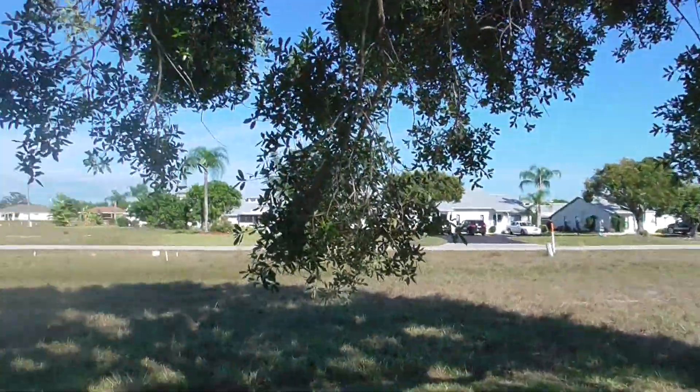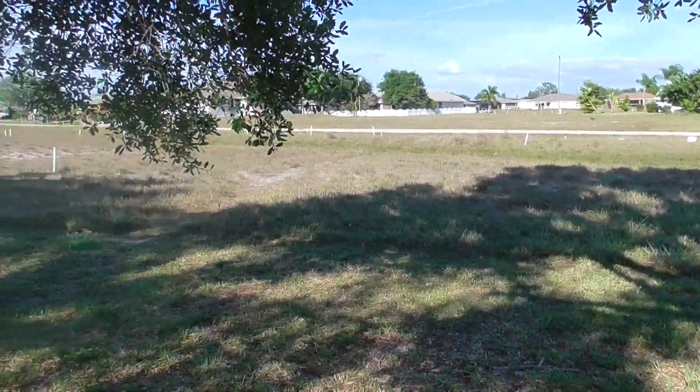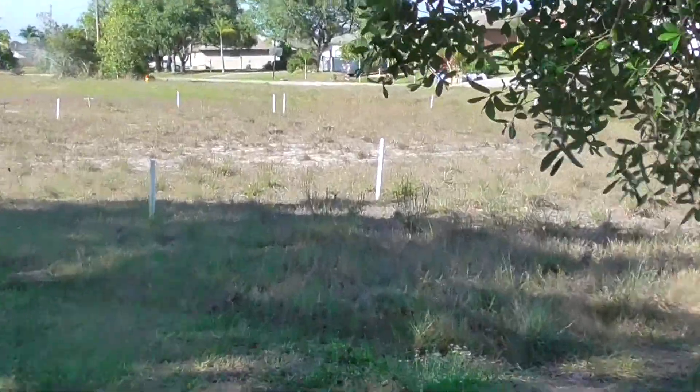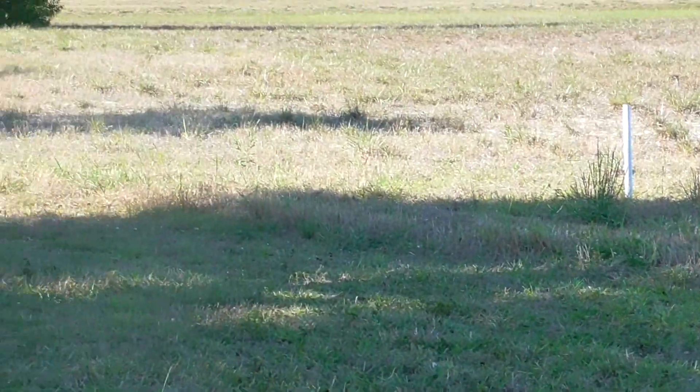Just be sure not to get too close. Apparently, if you get close enough and they start to bob their heads, they're not happy that you're there — you're making them nervous. If they start to bob their heads, you should actually move away out of respect for the animal. Our guy flew away, but these are the kinds of places where you could go and perhaps see a burrowing owl yourself.